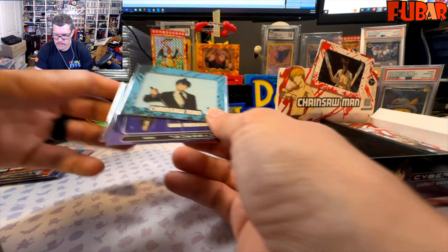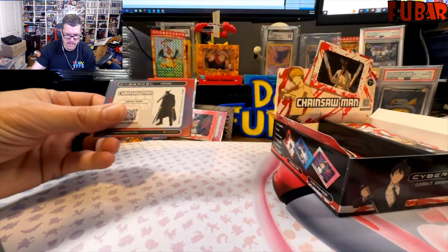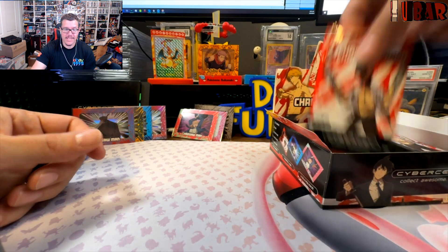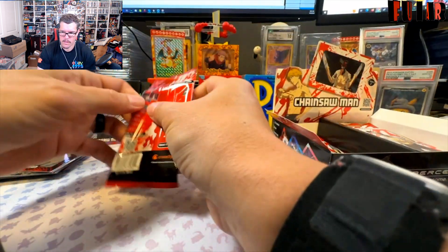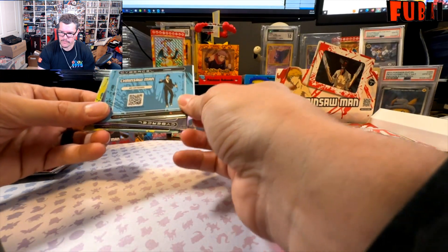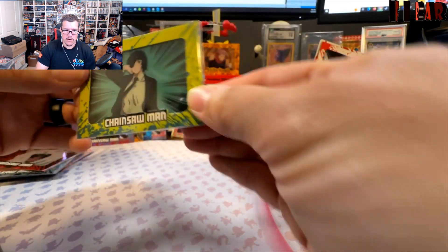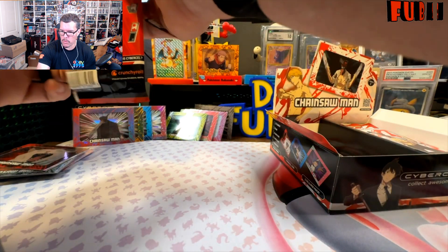One, two, three, four super rares — now it's the hunt for the hyper rare Samurai Sword. Hayakawa — just got this — came with another Kishibe, literally samezies. Then we got our rare Himeno. Rare number four of nine. We are almost done with the first side and we are crushing it. Pochita — if there's a Meowy behind Pochita, we really have to work on our packaging.